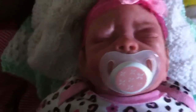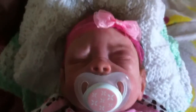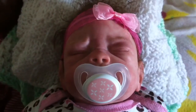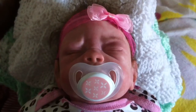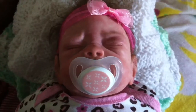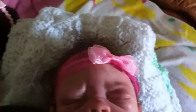Good afternoon YouTube and my reborn community. I am here to show Raven's details. This is my daughter's reborn, her first reborn, and I finally got away from her after 23 hours to make a video of her details.